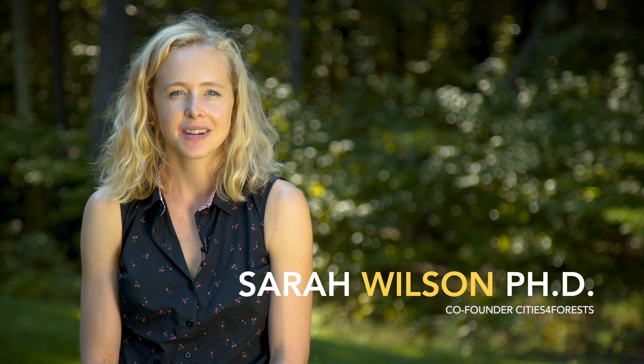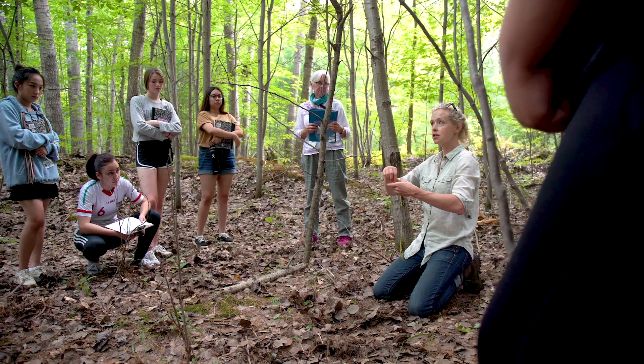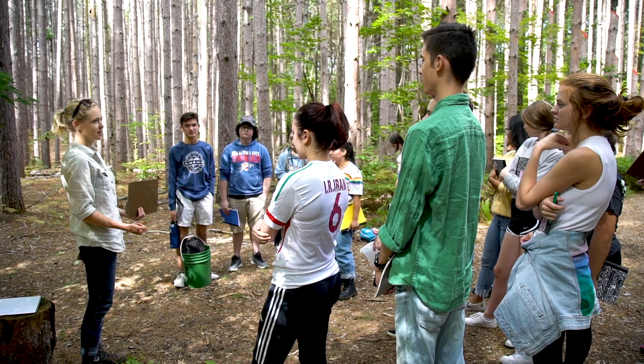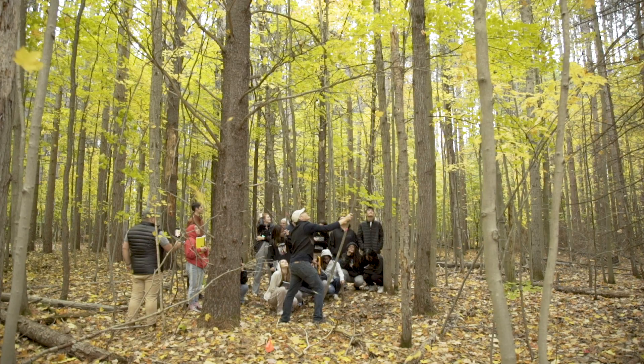My name is Sarah Wilson. I'm a forest geographer and I have a background in both ecology and human geography. The project that we're working on with Interlochen this fall is working with the students to build a bridge with sustainably sourced wood from their forest.